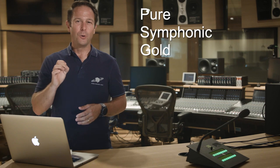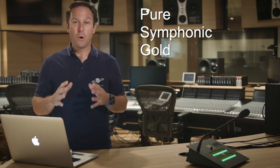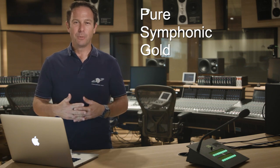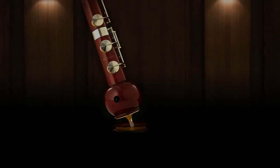This is pure symphonic gold — the delicate sound of the most essential symphonic woodwinds, played by Vienna's top musicians, now available in your Vienna Synchron Player software. Thanks for listening.